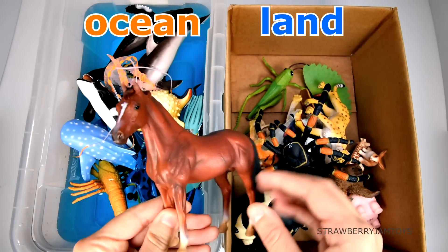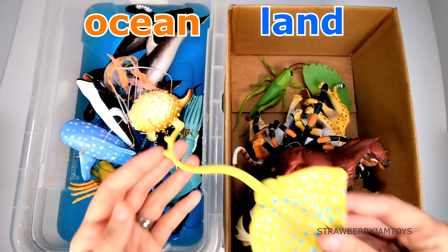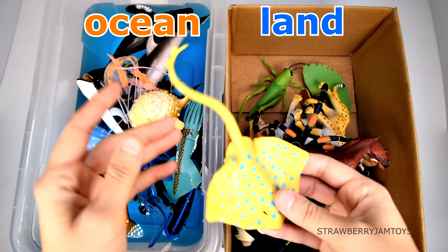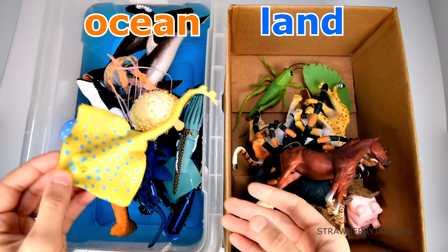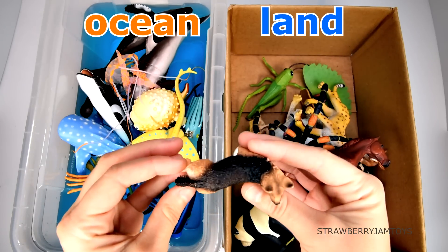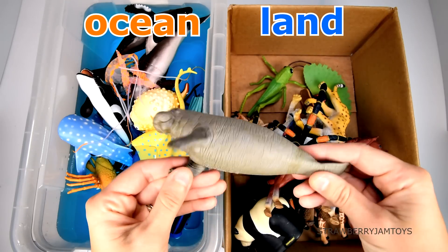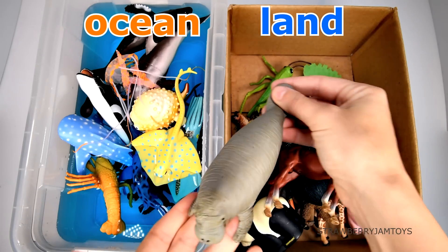A horse lives on the land. A stingray lives in the ocean. A dog lives on the land. A manatee lives in the ocean.